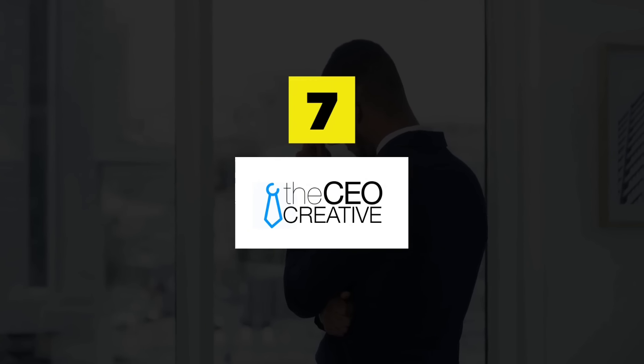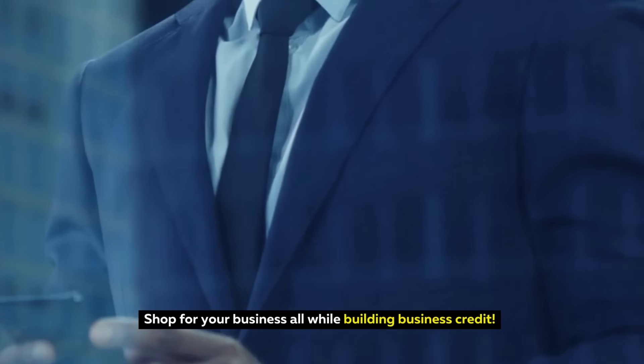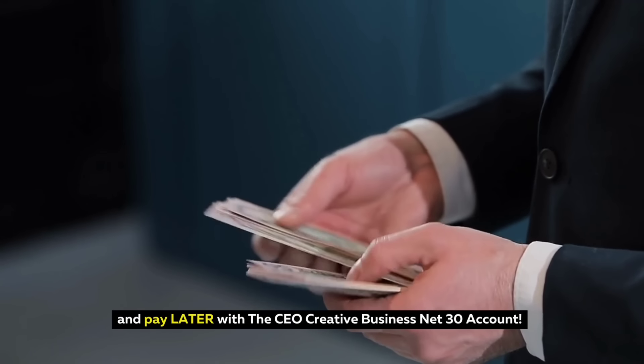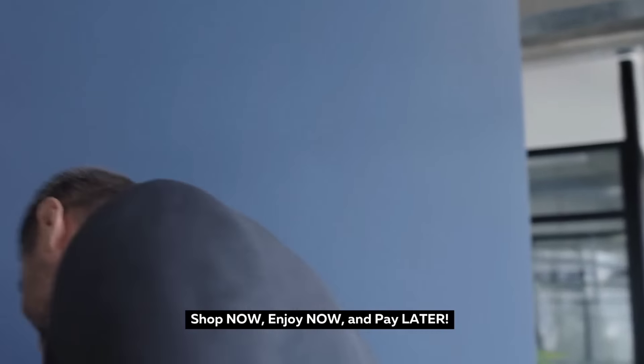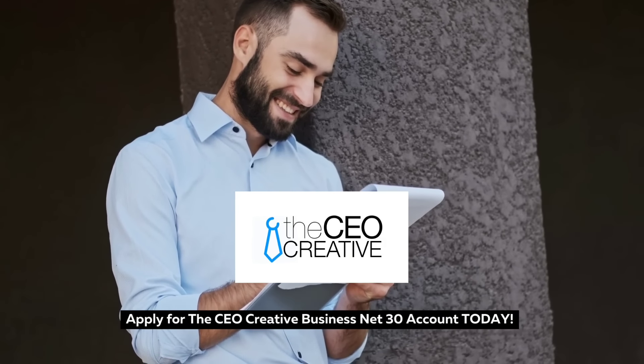The CEO Creative — shop for your business all while building business credit, and pay later with the CEO Creative Business Net 30 Account. Interest free with fast approvals. Shop now, enjoy now, and pay later. Apply for the CEO Creative Business Net 30 Account today.